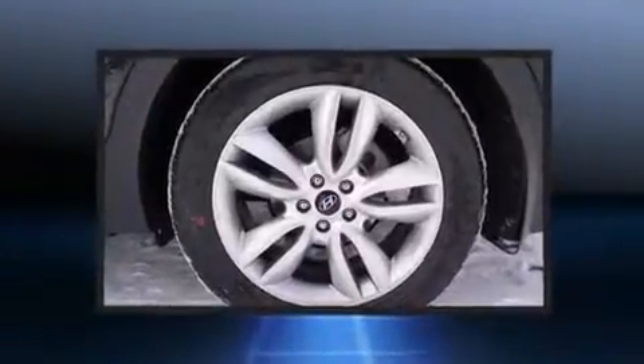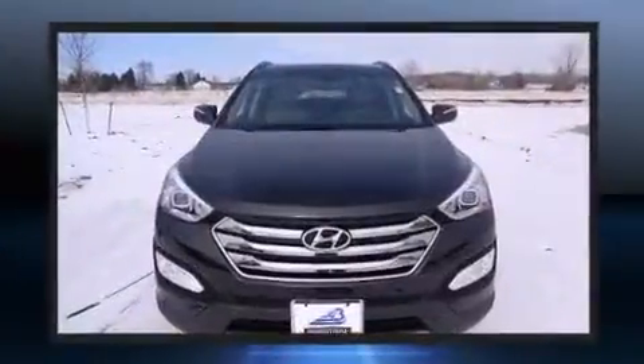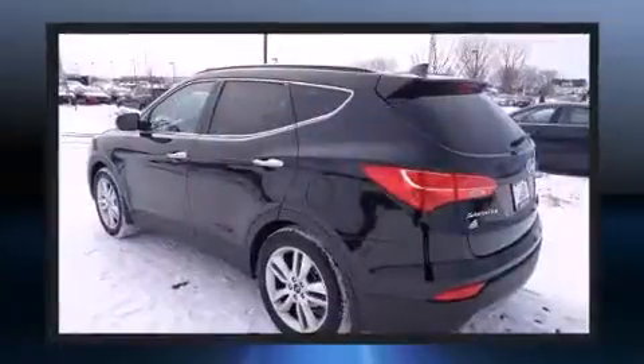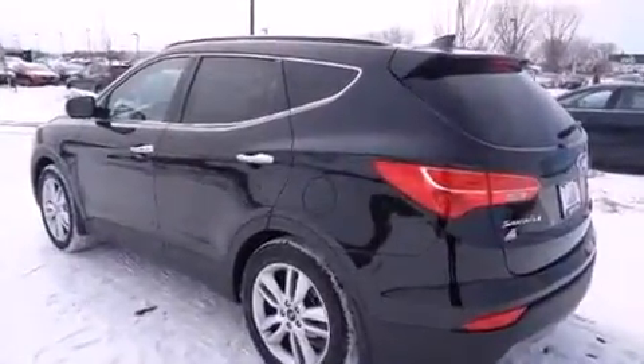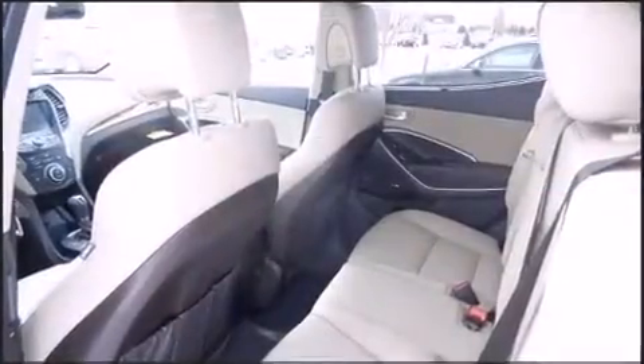Hyundai also prioritized safety and security by including dual front impact airbags with occupant sensing airbag, head curtain airbags, traction control, brake assist, a security system, an emergency communication system, and four-wheel disc brakes with ABS.